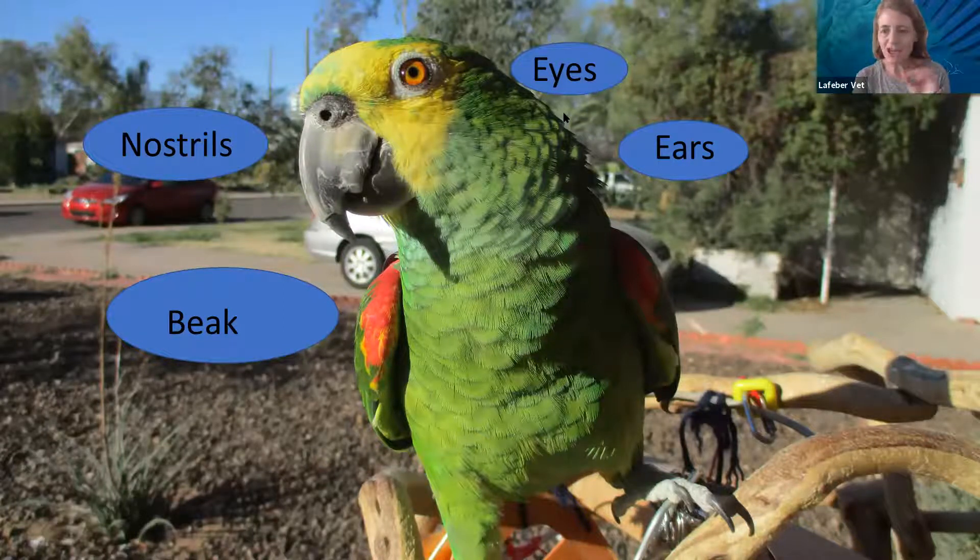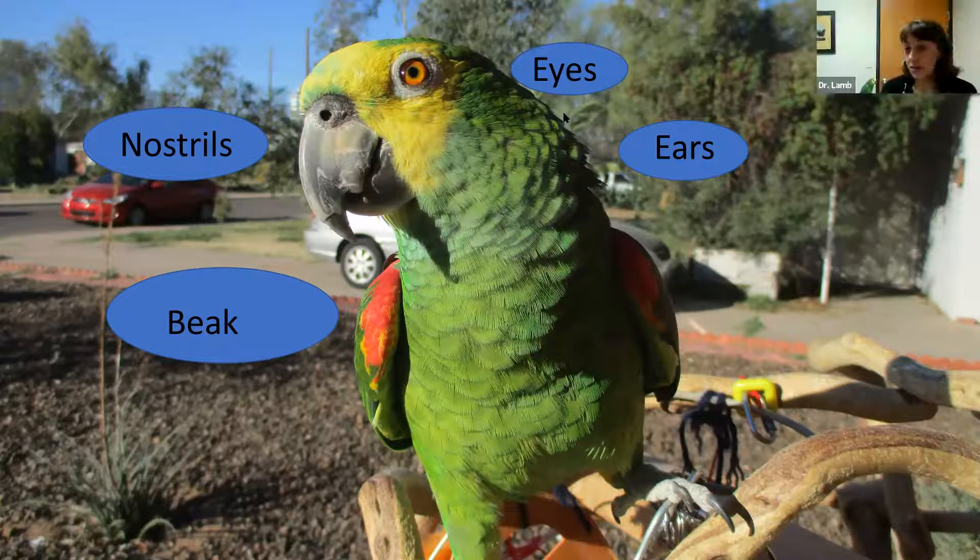If your bird doesn't let you pet their head, it might be harder to get a good visual. You could gently blow on the feathers to move them aside — that's completely fine as long as they're okay with it. You can see in the photo that the feathers actually covering the ear are very small and fine, so they're easy to blow to the side.